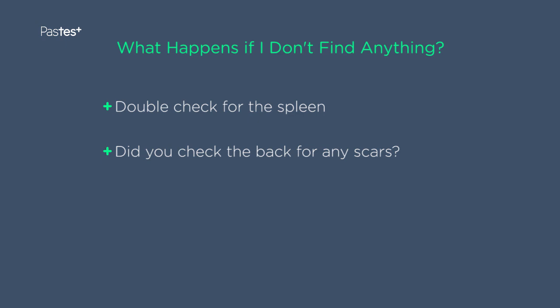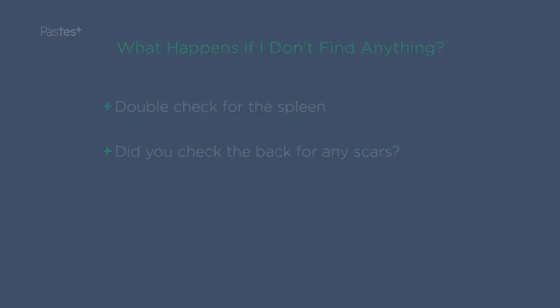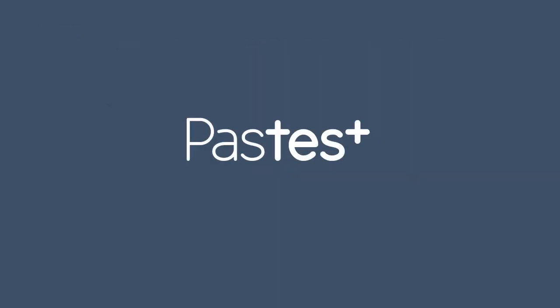The examiners have been known to put normal patients in the exam. Finally, for more answers to more questions like this, be sure to browse our website where you'll find answers on a wide variety of topics. See you next time on Ask the Experts.